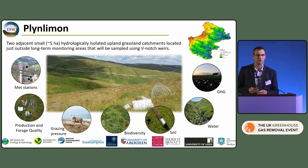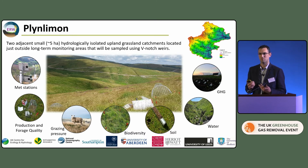First up is Plynlimmon — a site operated by CEH that has been a long-term monitoring site for many decades in North Wales, looking at changes in climate and land use. It's a great position for a monitoring study because we have all that baseline information, although the work we're doing is just outside that catchment so as not to interfere with the long-term programme. We'll be using two approximately five-hectare catchments: one will have basalt applied at 20 tonnes per hectare and the other will be left untreated, monitoring changes in water chemistry using V-notch weirs.